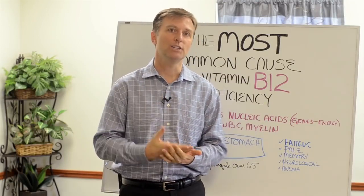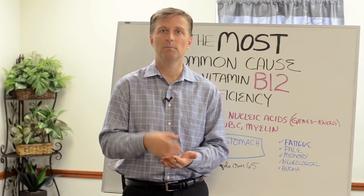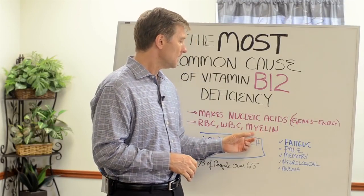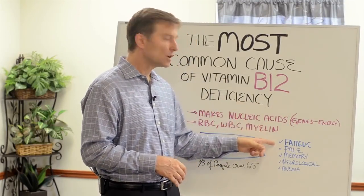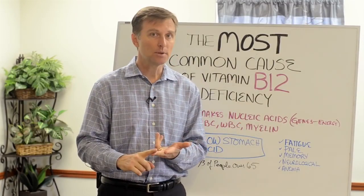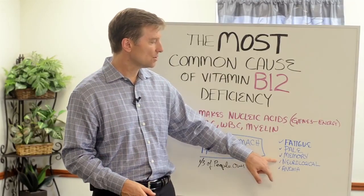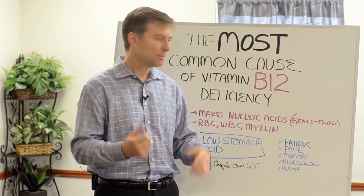When you lose myelin, you have all sorts of electrical problems, pain problems, nerve problems, pain, MS, all sorts of things. So that's what happens when you're deficient in that. But you can also become fatigued, pale, have memory problems, dementia, Alzheimer's, neurological issues like peripheral neuropathy — that's foot pain or hand pain.